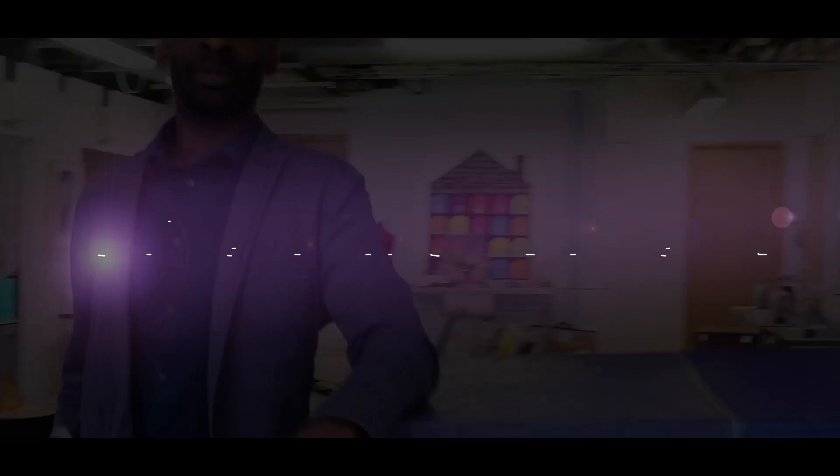Hi, my name is Rudy and I'm studying a foundation degree in Contemporary Art Practice, and today the spotlight's on me.